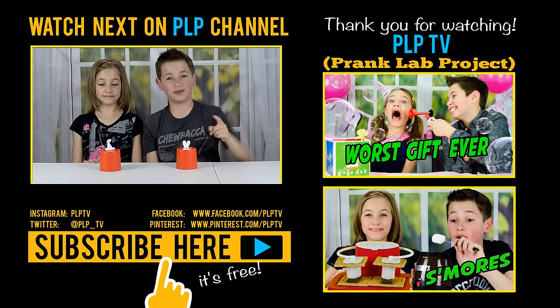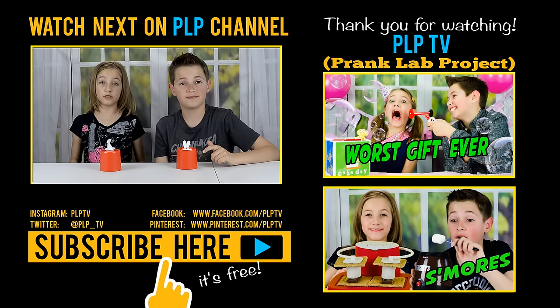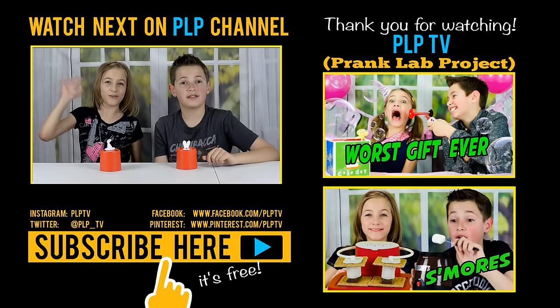Okay guys, I hope you liked this weird gadgets review. Please let us know which one of these is your favorite. Bye, stay cool!